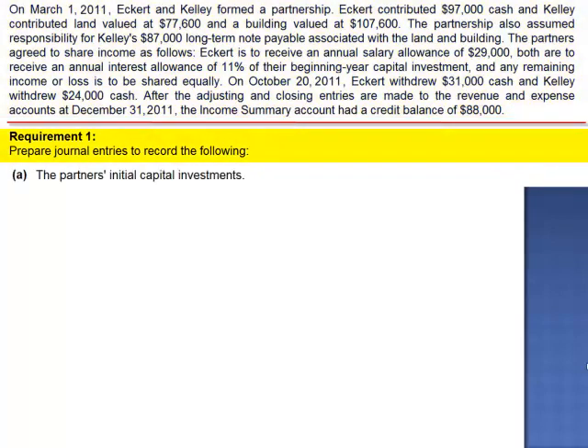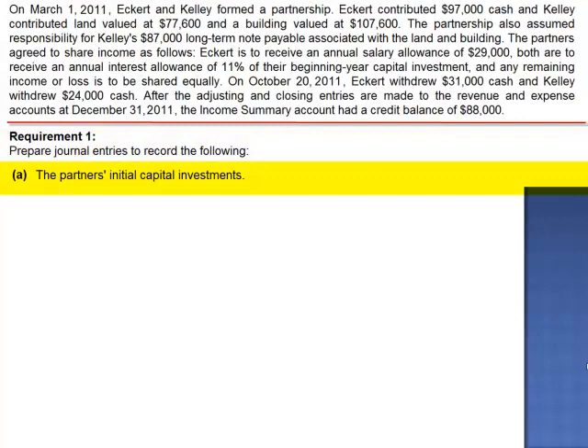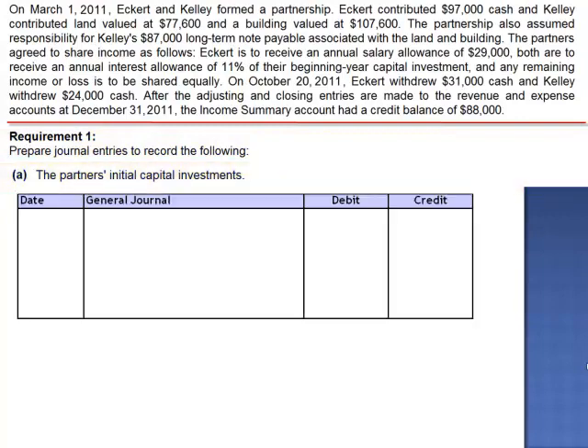We're asked to prepare the journal entries to record the following: the partners' initial capital investments. While we could make two separate journal entries, let's combine Eckerd and Kelly's investments into a single entry. On March 1, Eckerd contributed $97,000 in cash — debit cash, and credit Eckerd's capital.